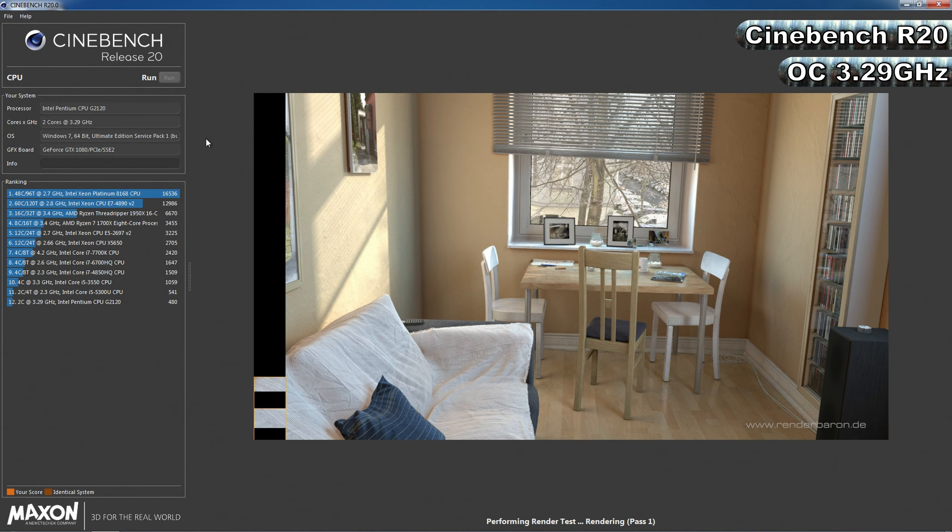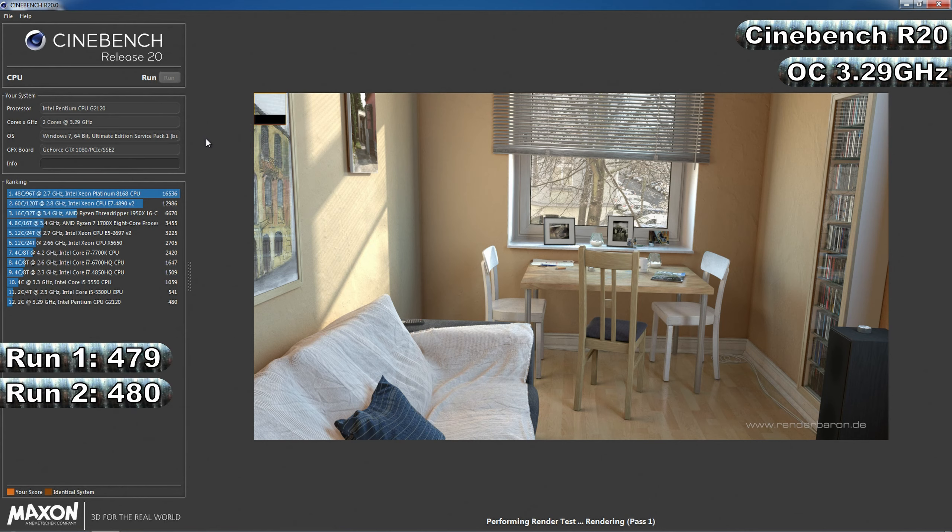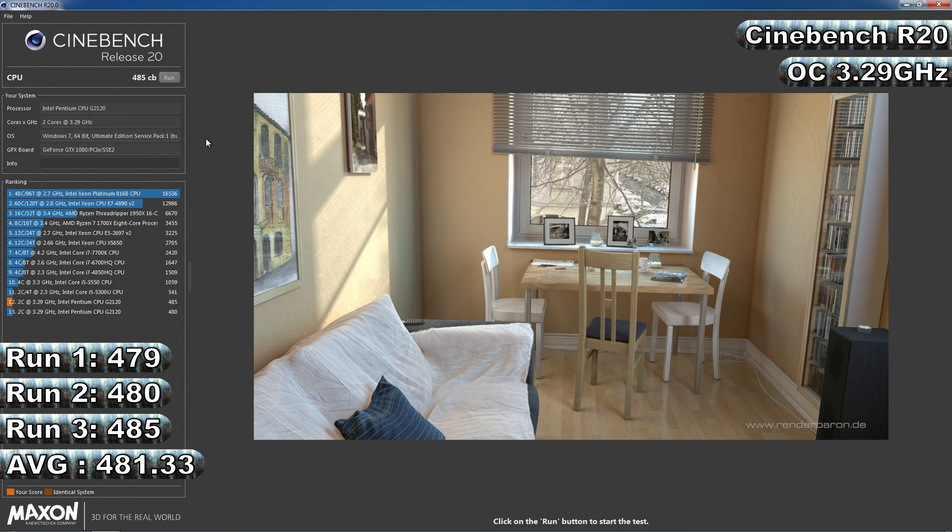Overclocking wise, Ivy Bridge processors with locked multipliers face the same issues as Sandy Bridge in that how far you can raise the base clock is very limited. It did manage to increase the base clock from 100 to 106.2MHz before the PC would no longer boot, giving a frequency of 3.29GHz and a memory clock of 1698.2MHz. With the small overclock, scores increased to 479, 480, and 485, for an average of 481.33 — a 6.4% increase.